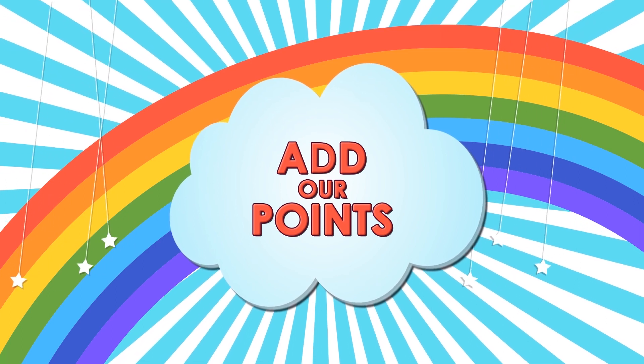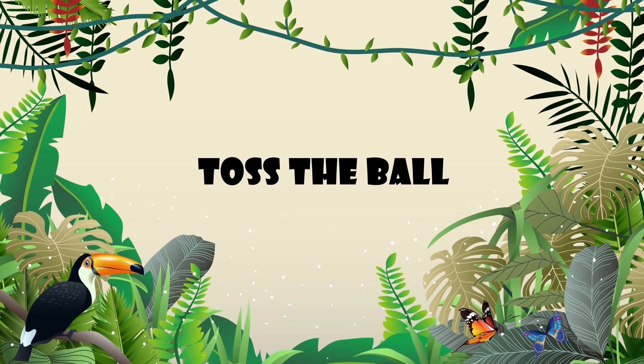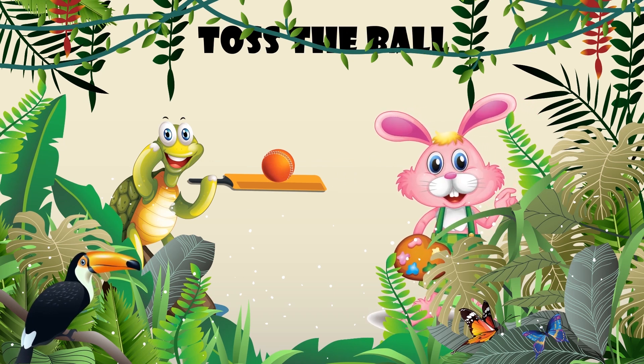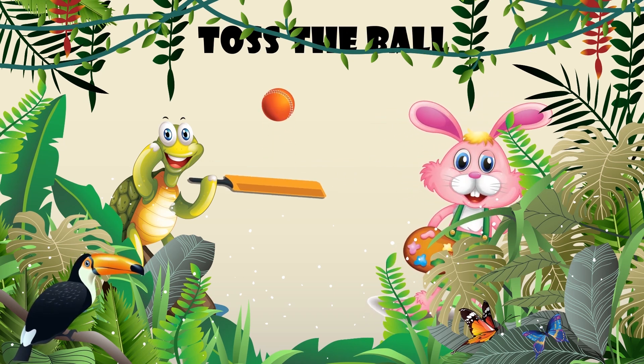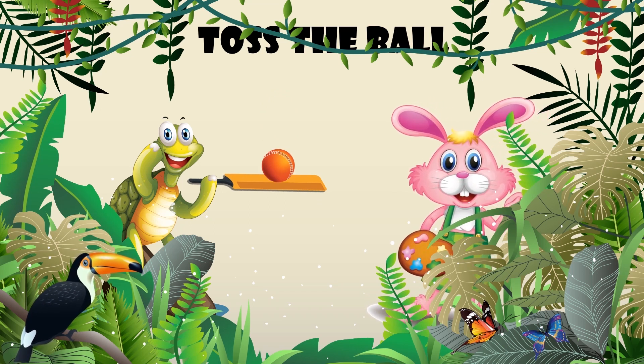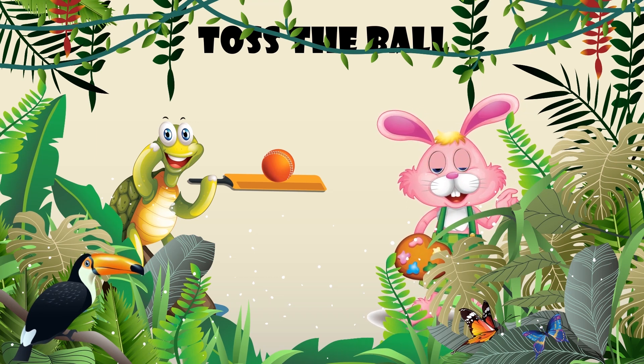Add our points. Toss the ball. Animals of the forest are playing turn by turn. They toss the ball on their bats until it falls. Each player gets 2 turns and Buno Rabbit adds their points.